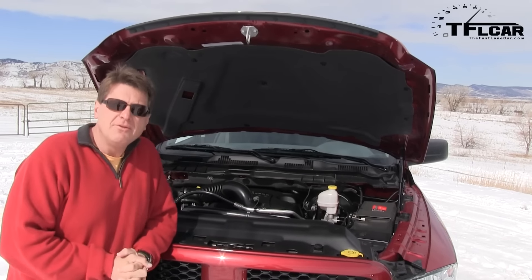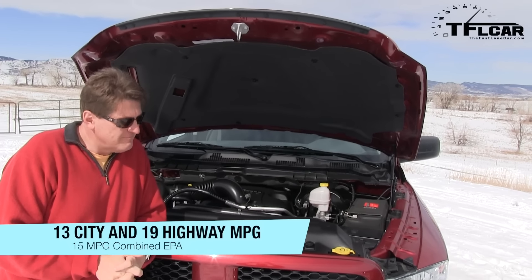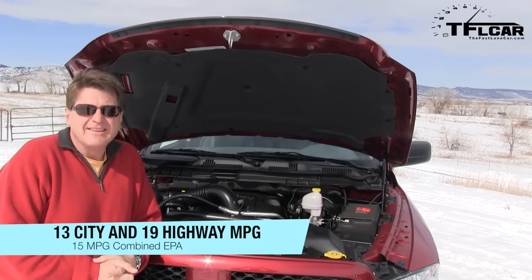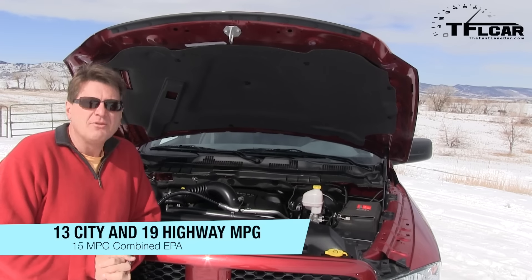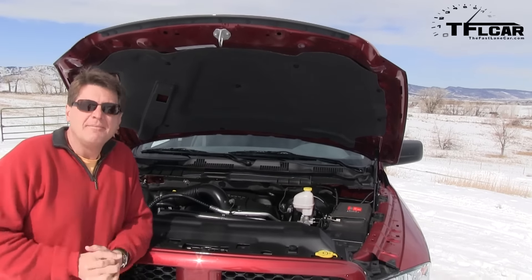Because this is the brand new 2013 Ram, it actually gets better fuel economy — a combined 15 miles to the gallon. I know that doesn't sound great, but this actually has cylinder deactivation to get that combined 15 number.